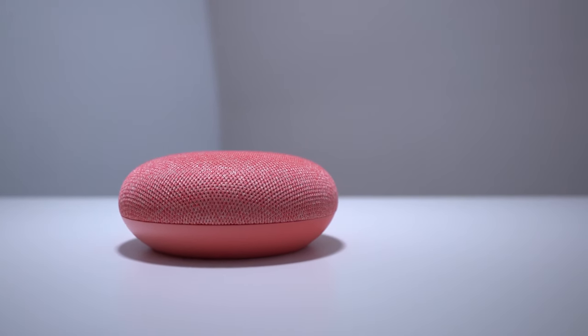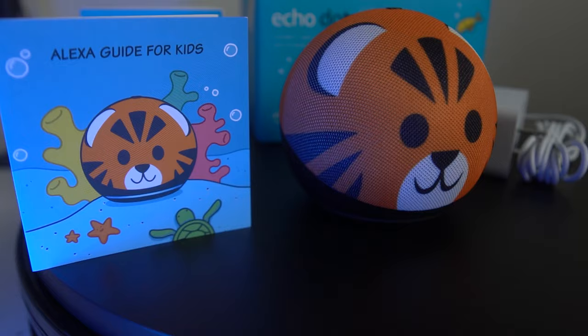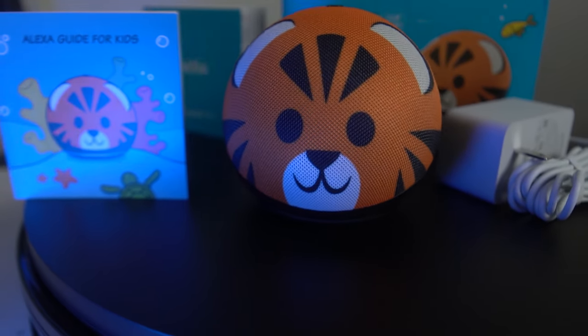Alexa is competent and capable of smart home commands and basic queries, but when it comes to raw AI intelligence it still pales in comparison to Google Assistant, which is the undefeated king when it comes to parsing and delivering information. The Echo Dot Kids Edition is rated for ages three and up, but if your child is older and always asks 'why,' you might consider a Nest Mini — though the Echo Dot Kids Edition is a much better overall package.